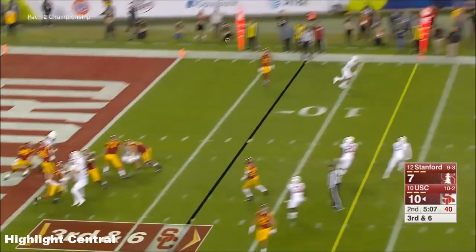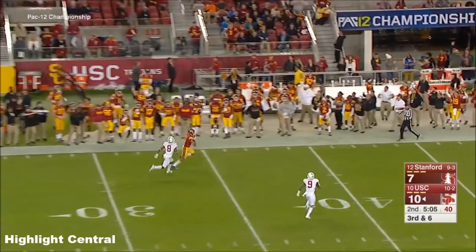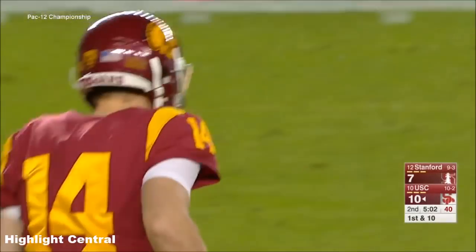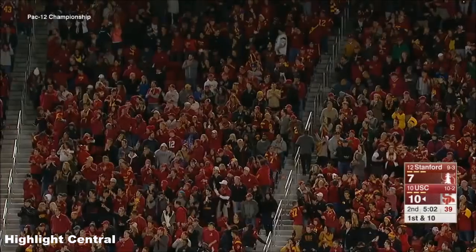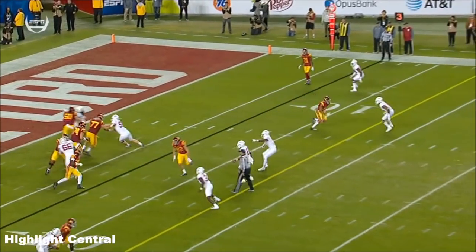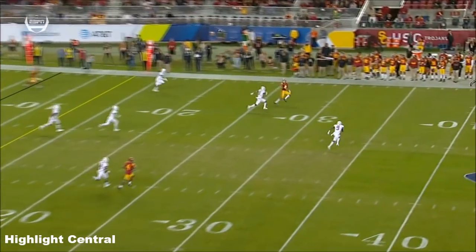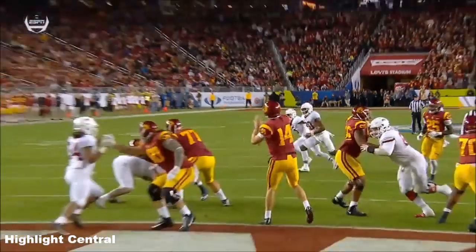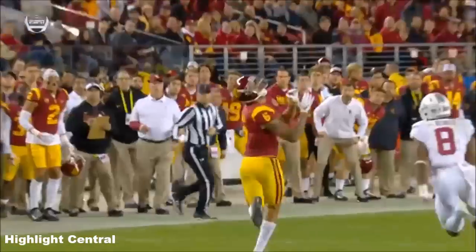Here's Darnold from the goal line, looking for more than six, and getting it — Michael Pittman! Step inside in the slot, he's going to freeze Reid with that little jab step, and then the speed to separate, and a beautiful throw by Sam Darnold. He knows he's got room on the sideline.